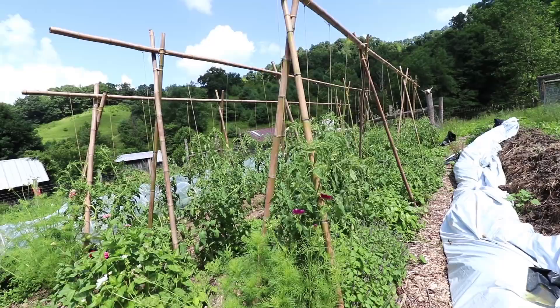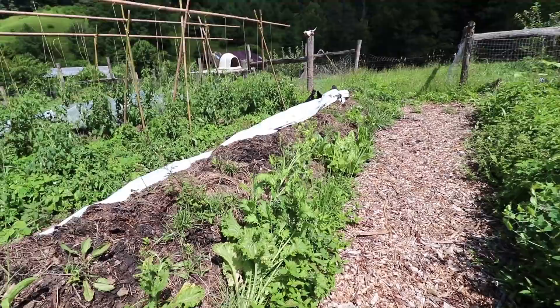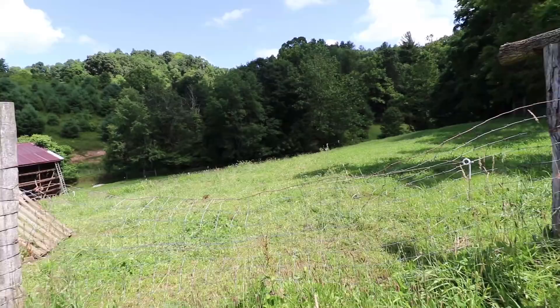Next up is the big cow manure pile. I planted a bunch of seeds here as an experiment and essentially everything failed, except this one mustard plant which looks amazing. Some of the lettuces we could have eaten, but mostly things are stunted like this little corn plant here. But that's fine — it was just for fun.